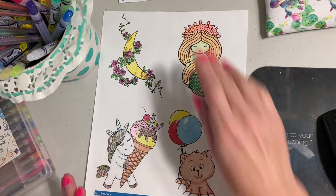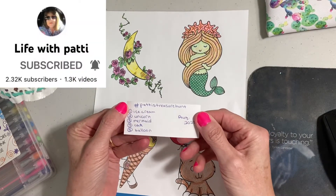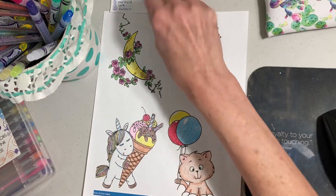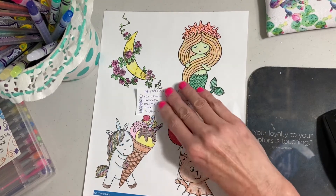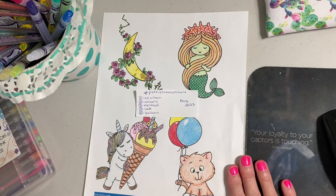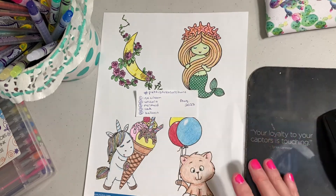So anyway, there it is. I will post this up — it's Patty's Treasure Hunt — and you can join in any time. Hopefully I'll be able to do September's when she puts the prompts for that. I will be scanning this and probably using these pictures for other things because I think they're cute. I can shrink them down or make them bigger or whatever.